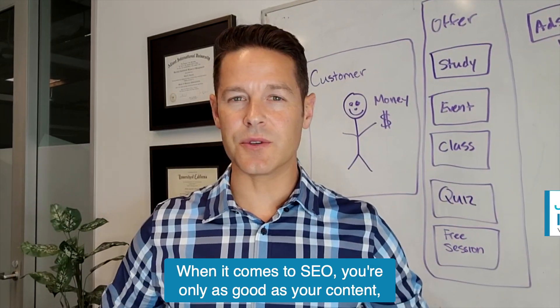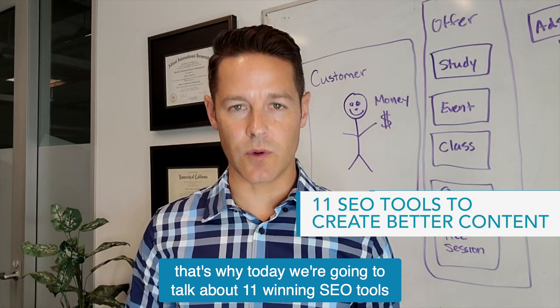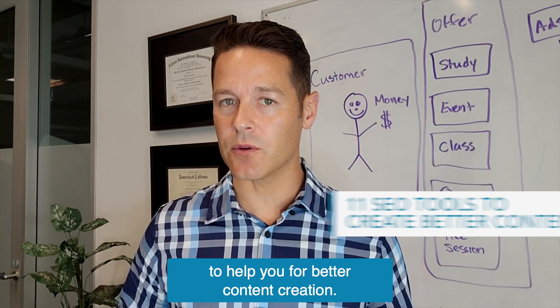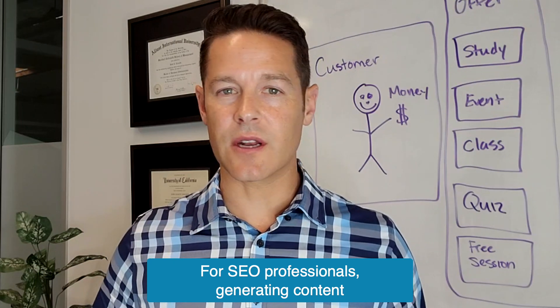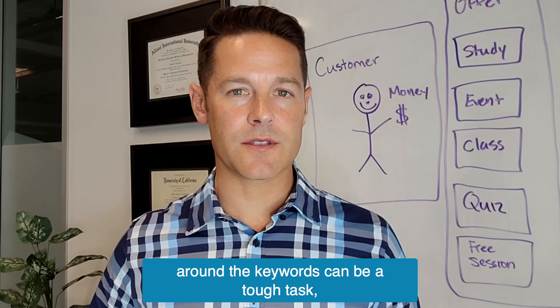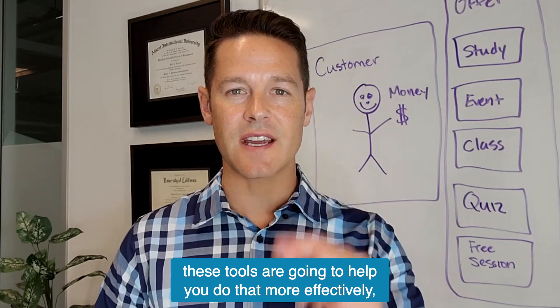When it comes to SEO, you're only as good as your content. That's why today we're going to talk about 11 winning SEO tools to help you with better content creation. For SEO professionals, generating content around keywords can be a tough task. These tools are going to help you do that more effectively. Let's dive into it.